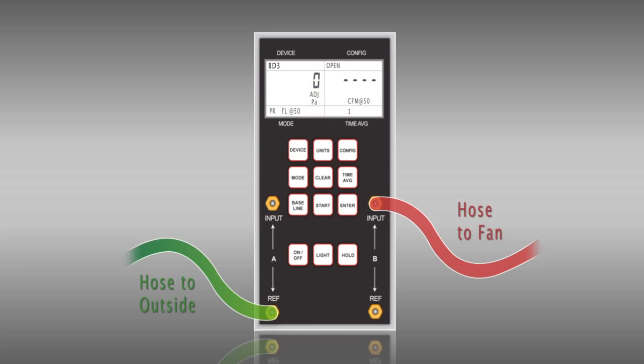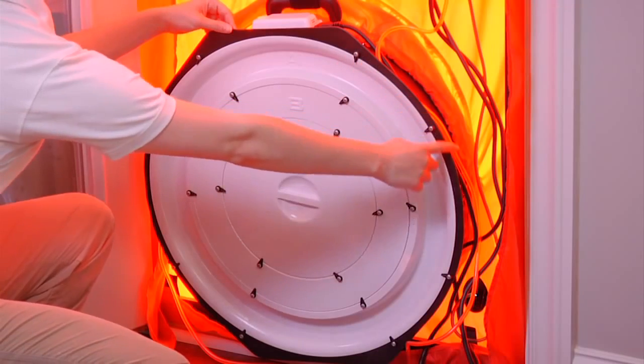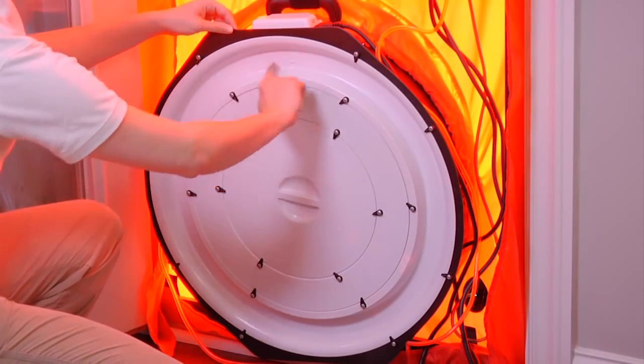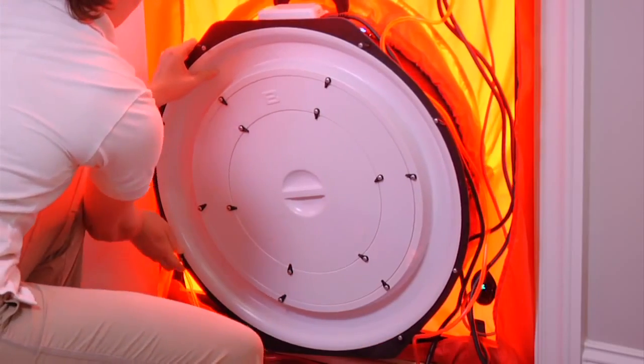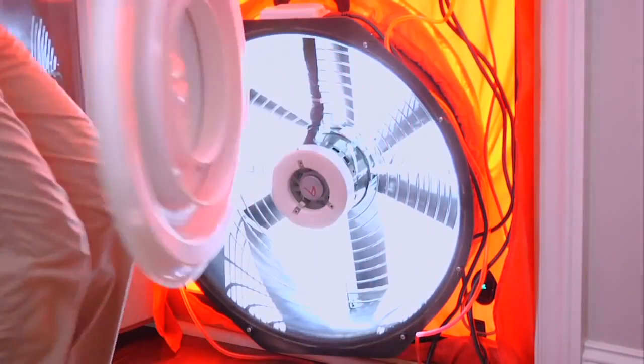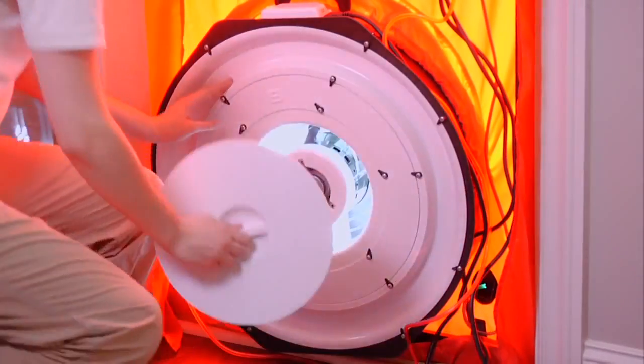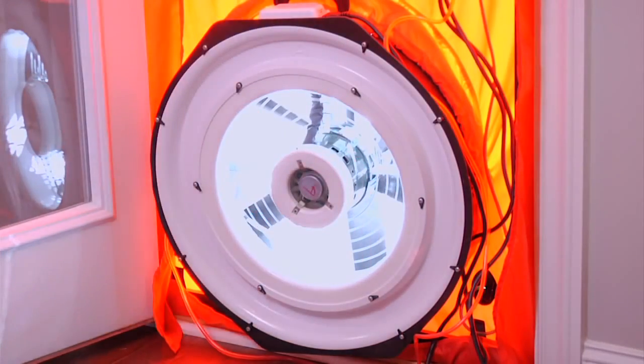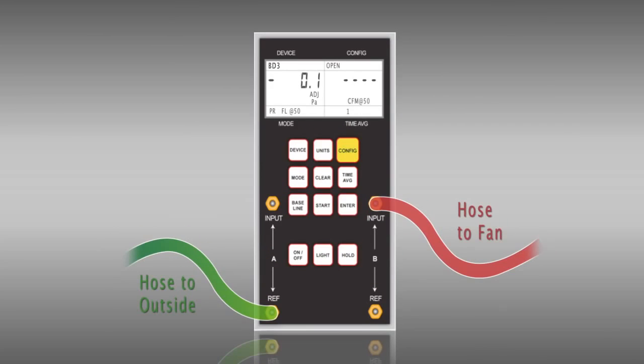On the top left-hand corner, select your device as blower door series 3 (BD3) using the device button. The blower door fan comes with several calibrated flow rings to best match the needed fan flow. Correct installation of the ring is important for test accuracy. Leaky homes may require you to use no ring or open fan, whereas tighter homes would use ring A, and very tight homes will allow you to use ring B. For this test, we will use ring A. If you are using ring A, select config once so that the gauge reads A1.